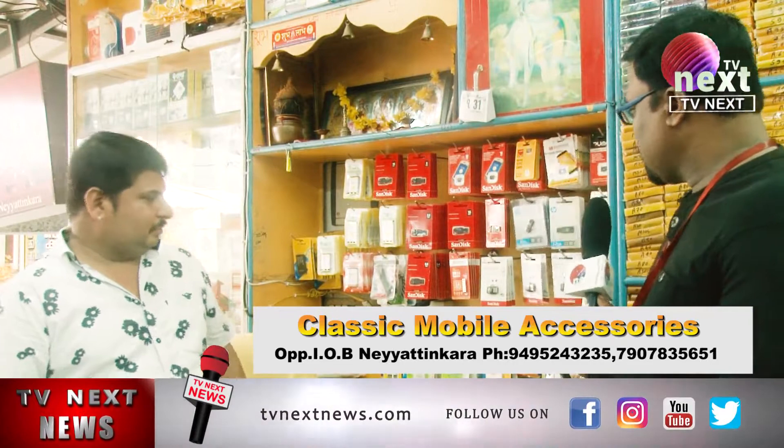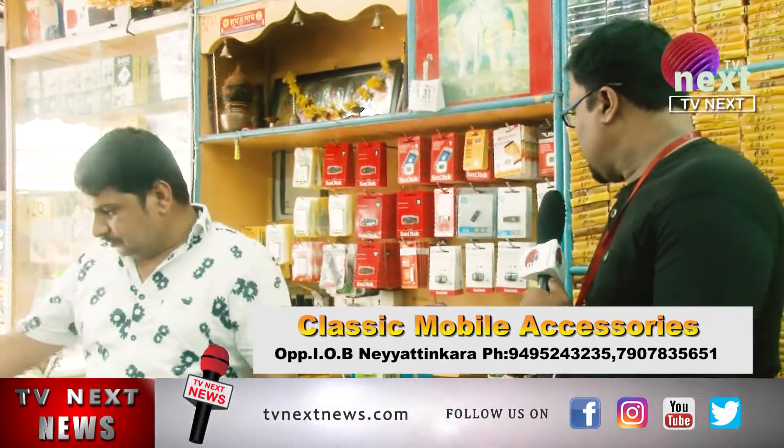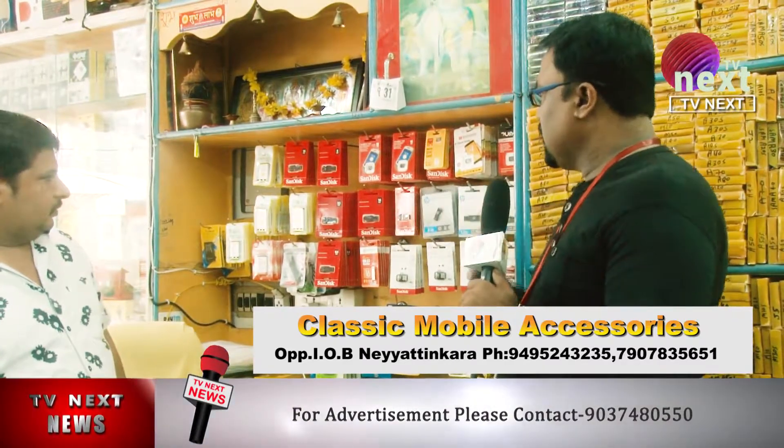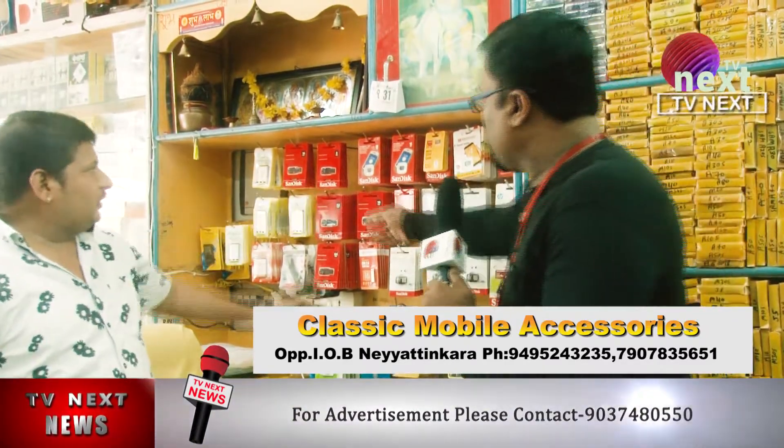There is a fantastic type of pendrives. Headsets, batteries, and more are available. The headsets and all other devices are available in this shop. Pendrives and MP3 cards are available here.